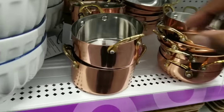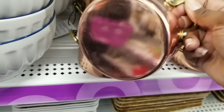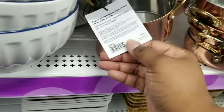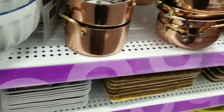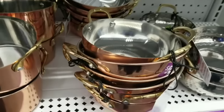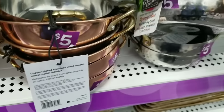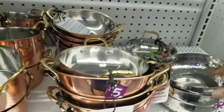One of my favorite things were these little copper pots — copper on the outside, silver on the inside with gold handles. These look like such great quality, whether for decor or actual use. They have a round one, a wide one, and a silver one. Only five dollars.